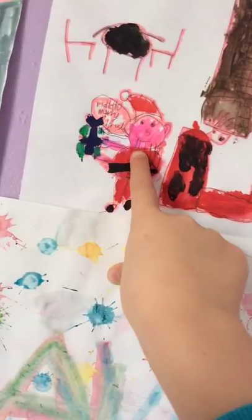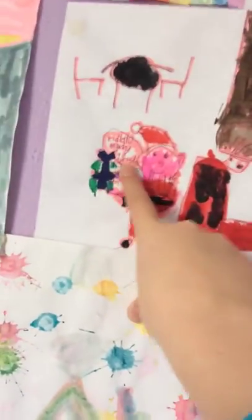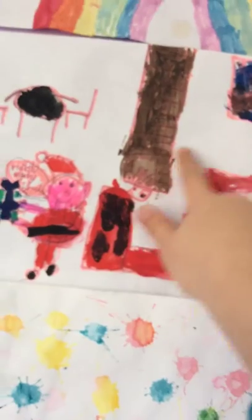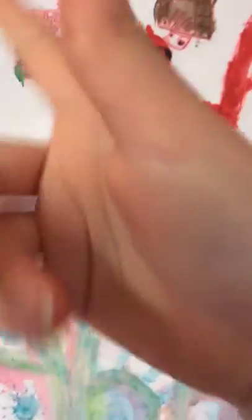This one's for Christmas — got a little Santa here with a very pink face. It says 'Home, Home, Christmas.' There's the chimney, there's a door with a window, there's the stairs, and there's the door to get in, and there's Santa.